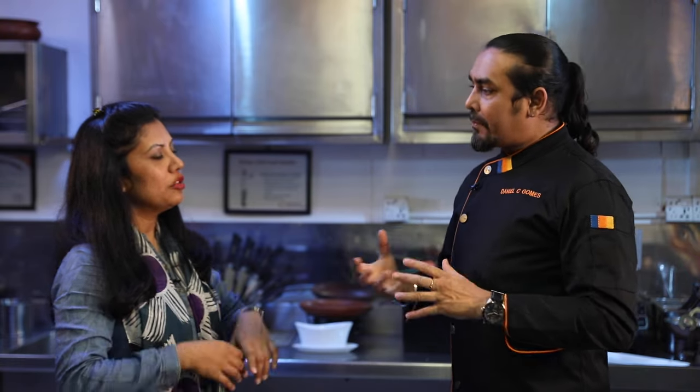We know that we are doing a professional chef course, so it will be easy to go abroad. Having this internationally recognized qualification makes it easier to pursue opportunities outside the country.